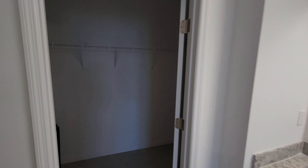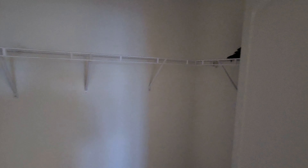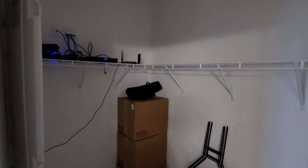Over here you've got your master closet — it starts over there and keeps going all throughout, so it's definitely a solid size.